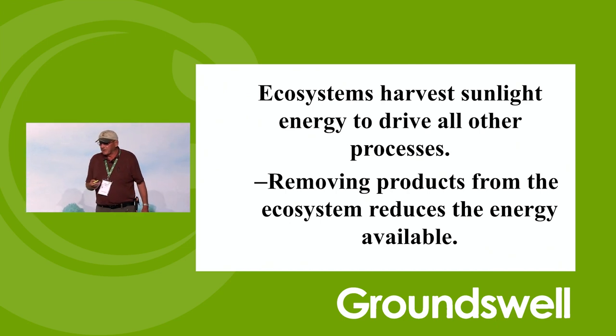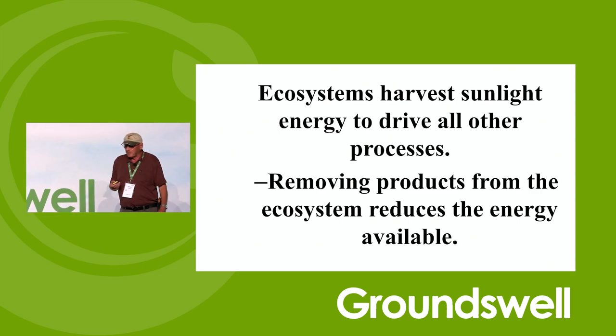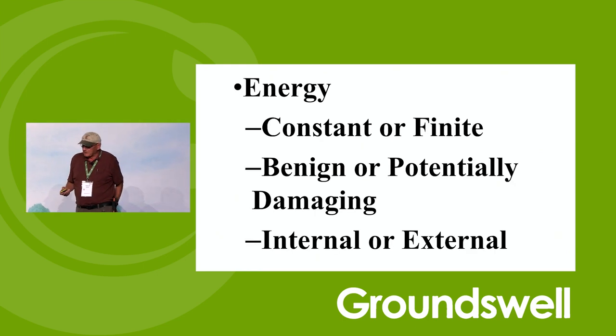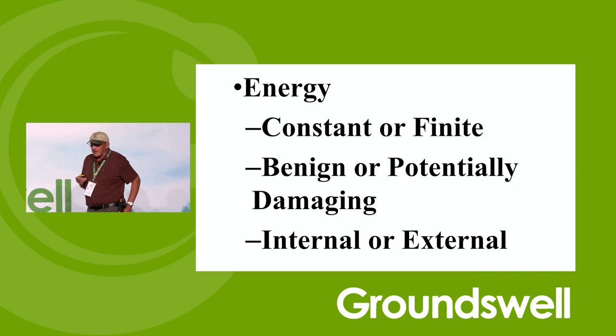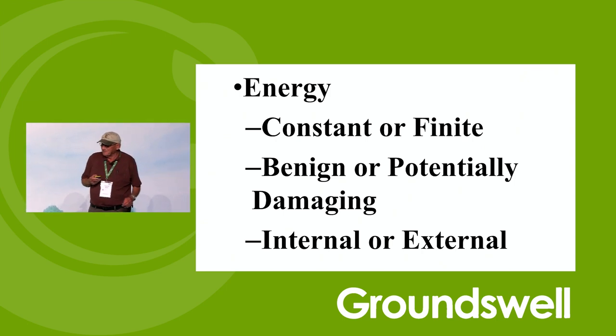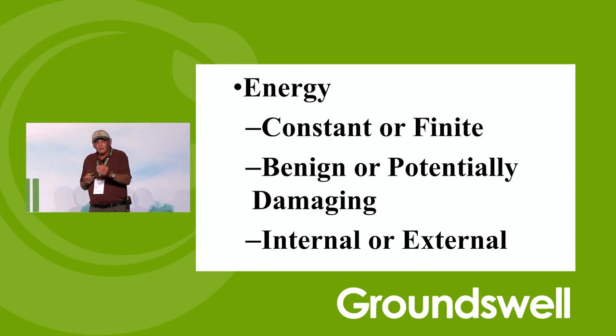Ecosystems harvest sunlight energy to drive all the other processes. If you remove the products — that energy from the ecosystem — it reduces the energy available for the biology. You've got to be careful about not removing too much. Is the energy you use on your farming system constant or finite? Is it benign or potentially damaging? Is it internal or external? Sunlight comes up in the morning — it's constant. We know it's going to come up. Fossil fuels are finite.